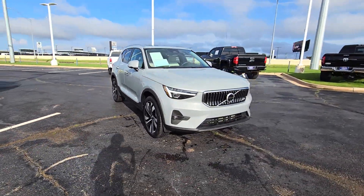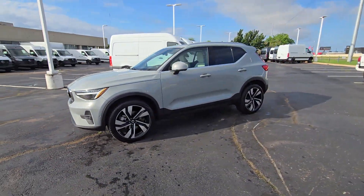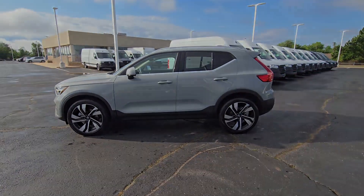This engaging crossover offers a beautifully designed, comfortable cabin, a suite of advanced safety and infotainment tech, impressive towing capacity, and a delightfully spirited ride.